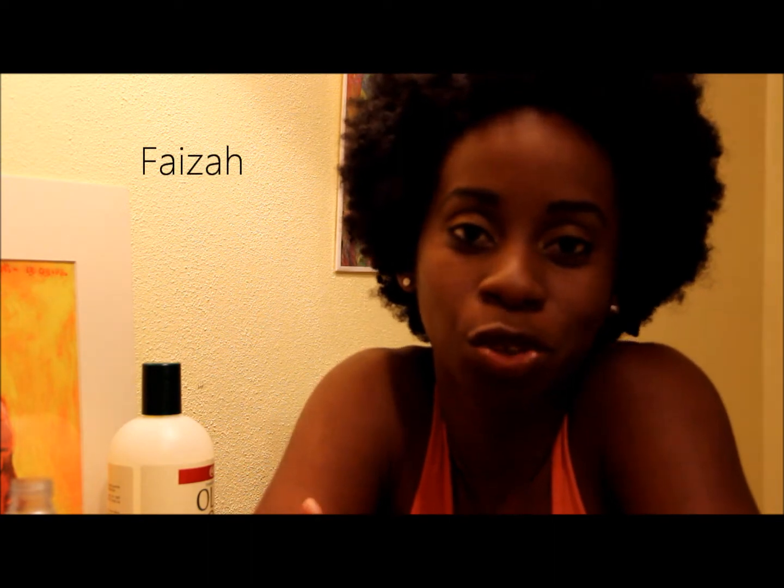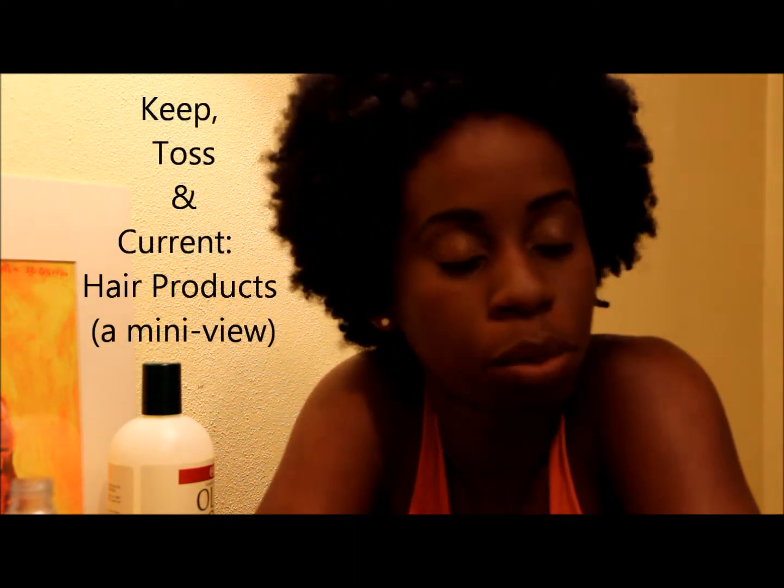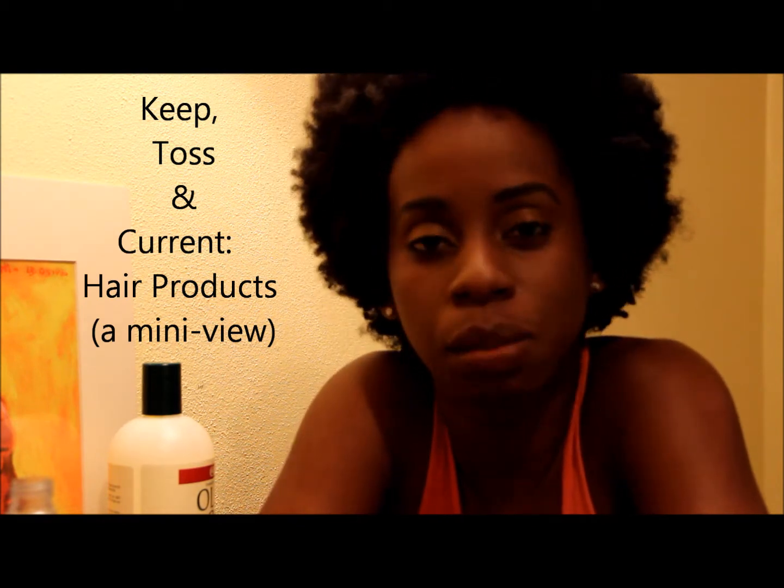Hi everybody, I just want to wish you a happy new year, one filled with amazing hair days and achievements. I wanted to give you an overview of the products I've been using for the past six months — a lot in my books, because I'm not a product junkie. I noticed that I really experimented a lot in 2013 and I wanted to find out what was out there and how it interacts with my hair.